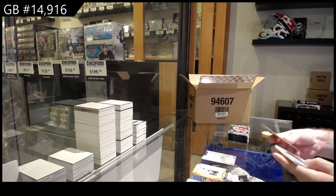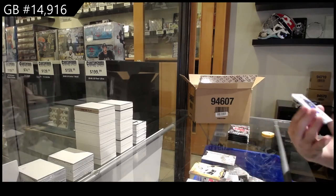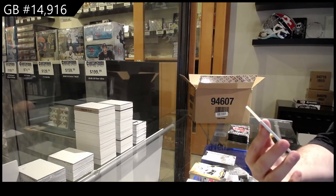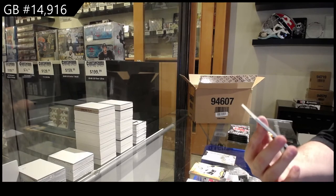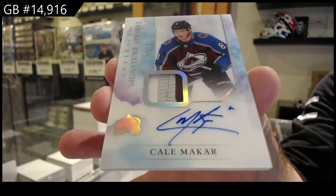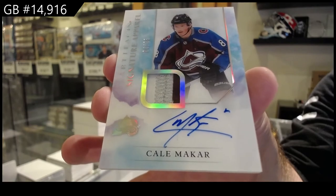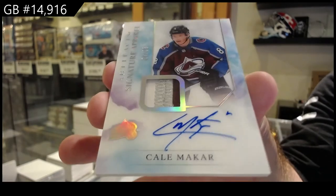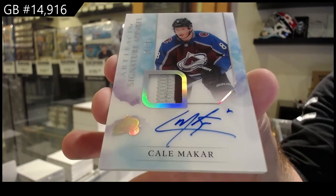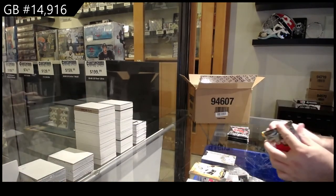Hopefully you did well. Oh, that is a beast. We've got a Signature Apparel Patch Auto to 36 — Cale Makar. Patch Auto to 36, Makar, for the Avs. Those are filthy. That is awesome.